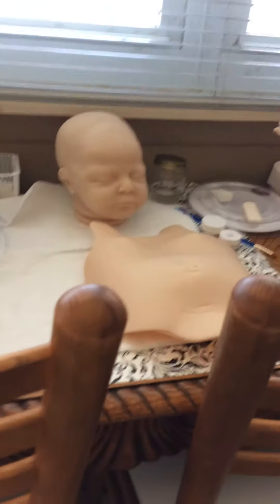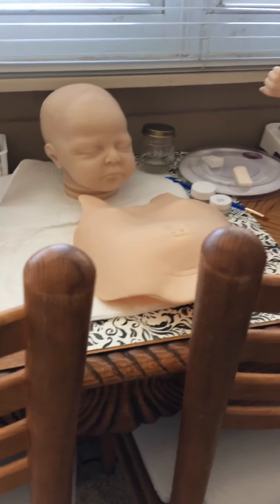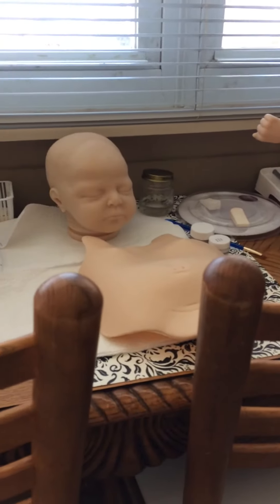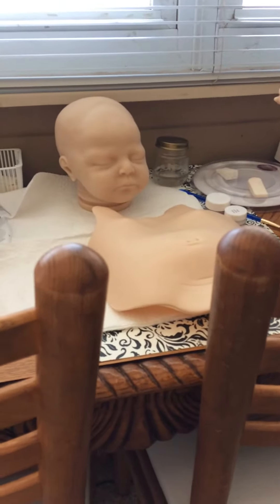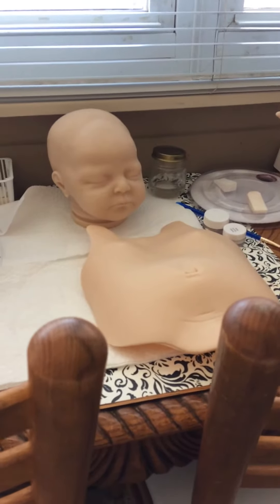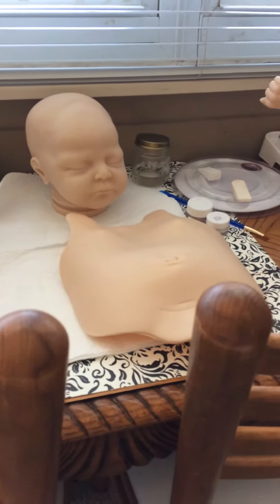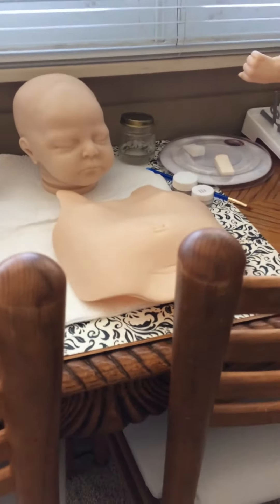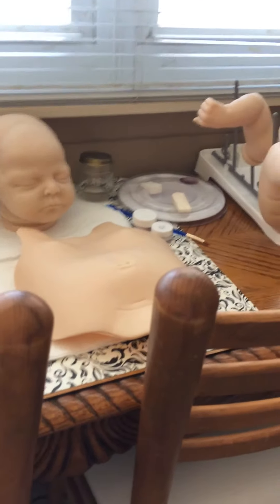I'll show you guys real quick — I'm working on a custom. This is Charlotte by Nikki Johnston. This is the last baby I will be working on until we get all settled and moved into our new house. I've just got some light flesh layering tones on her. This is going to be an African American baby, so I will show you guys pictures when she's finished.